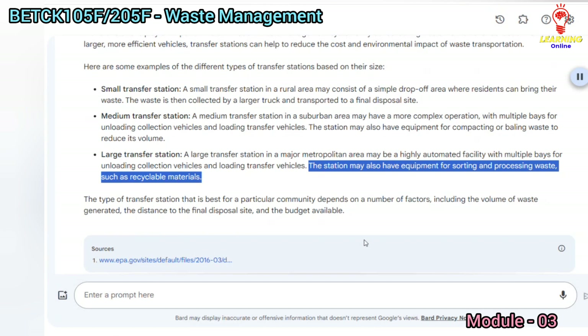The type of transfer station that is best for a particular community depends on a number of factors, including the volume of waste generated, the distance to the final disposal site, and the budget available.